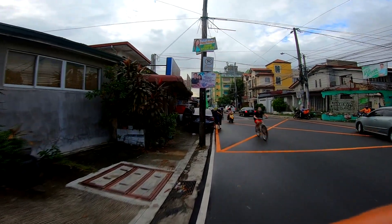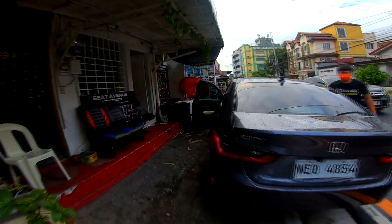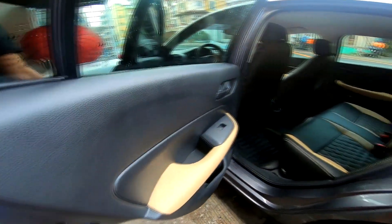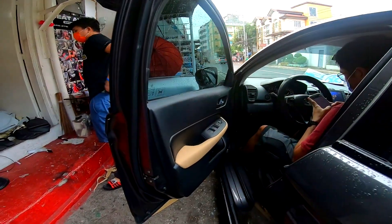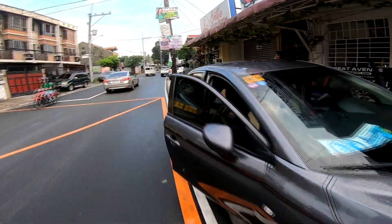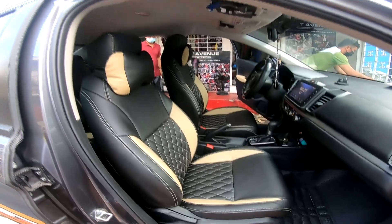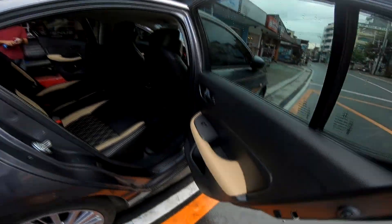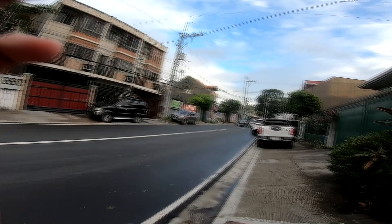Tapos na yung Honda City 2021 — nililinis na lang at pipikturan ko. Ayan guys, pasilip ko lang sa inyo saglit — yan ang quality. Ganda ng City 2021, ganda diba?